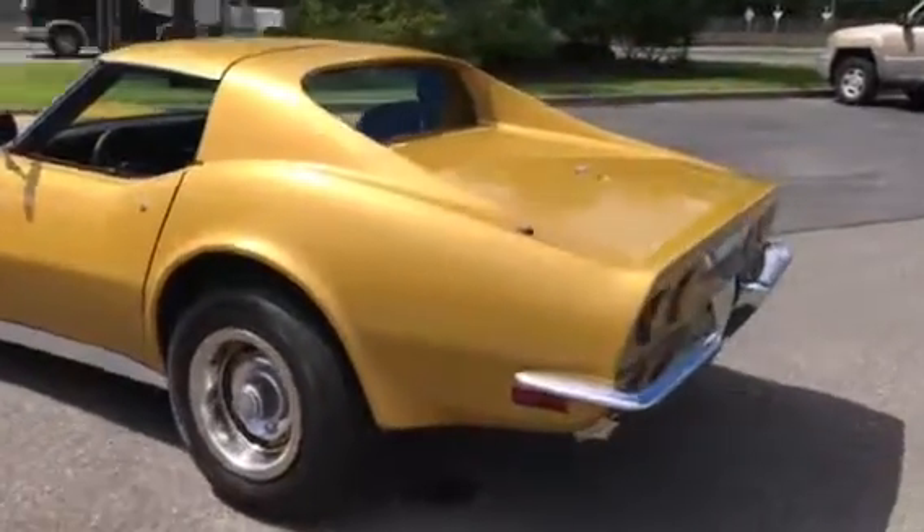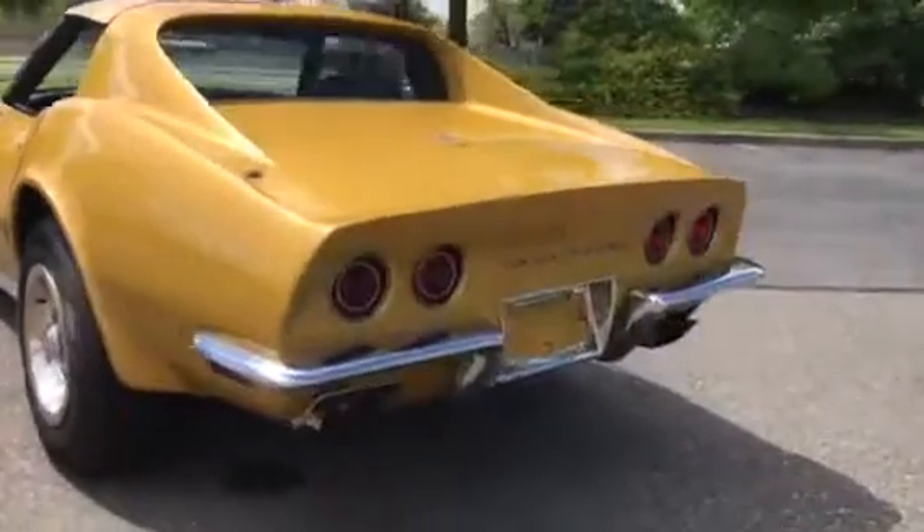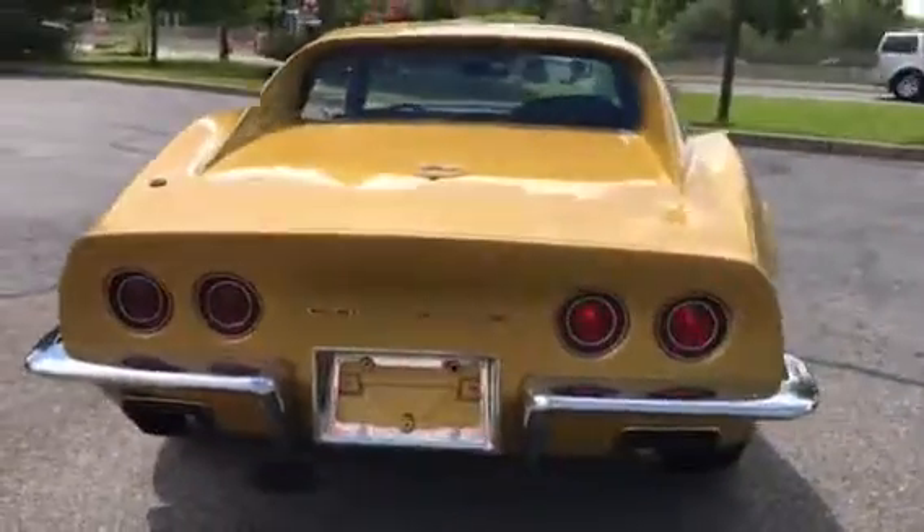That's a very nice car — hear it running. It sounds awesome.